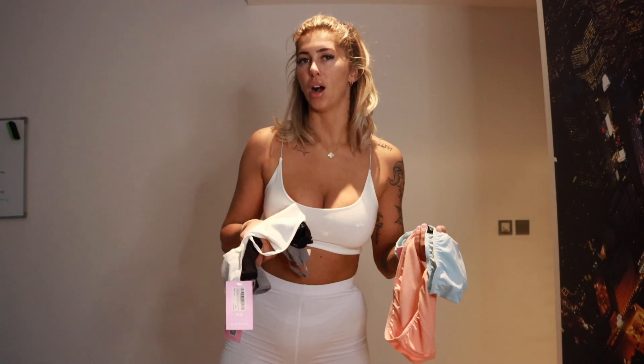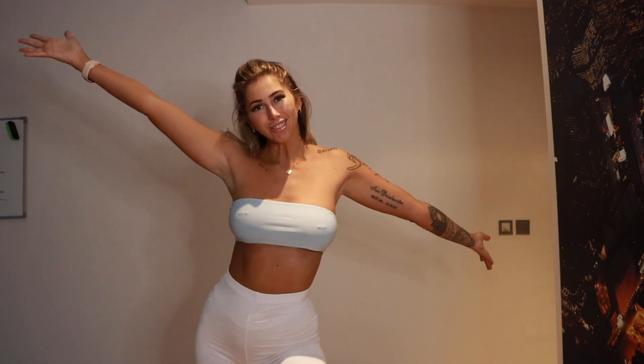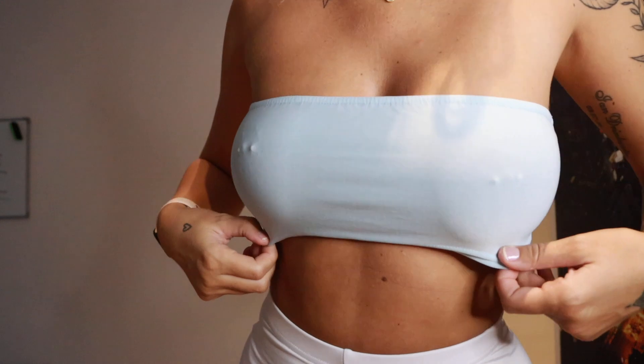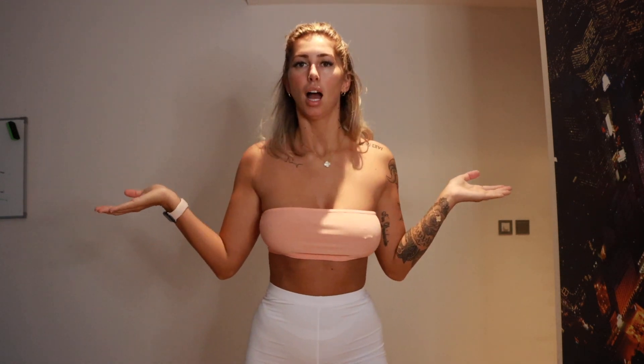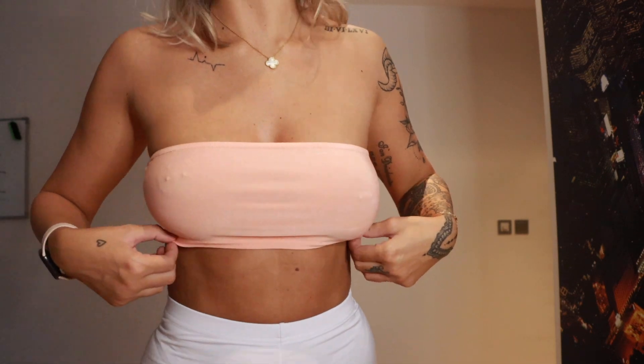We haven't even gone through half yet! Here we have a boob tube. It doesn't have much support though - I think my boobs could fall out at any given time. I also have this one in peach - I wish I got more colours in this one because it's so nice, it's actually such a nice colour.